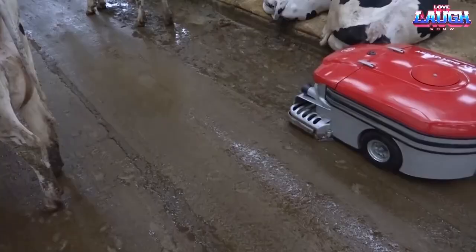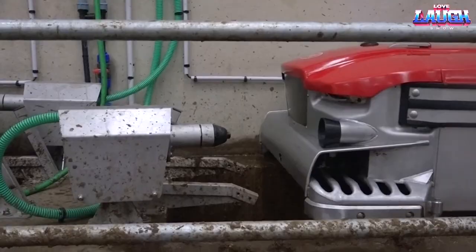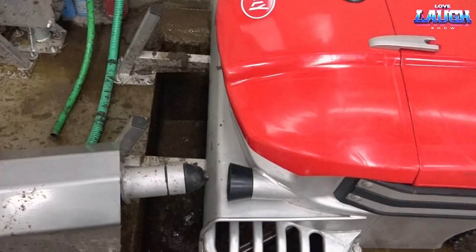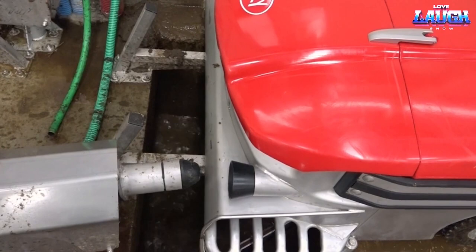With the Lili Discovery, farmers can benefit from enhanced barn cleanliness, improved animal health, and increased milk production. This automated cleaning solution streamlines barn maintenance, ensuring optimal conditions for cows and a more efficient farming operation.